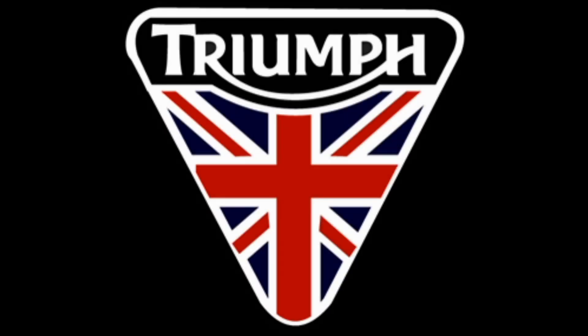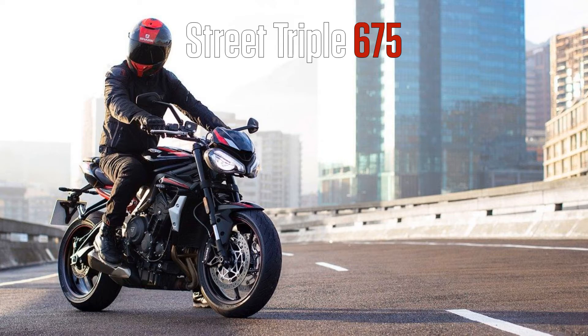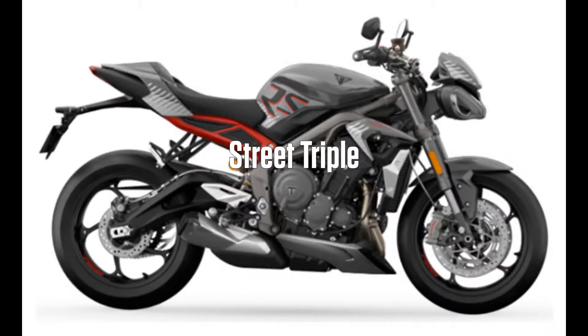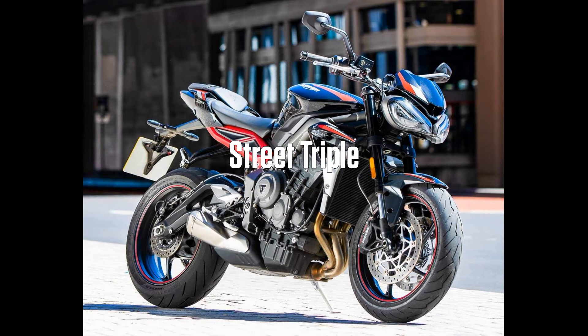In this video, I will show you how to do the English. In this video, I will show you how to do the street triples. Street triples are called speed triples. This is a street triple.